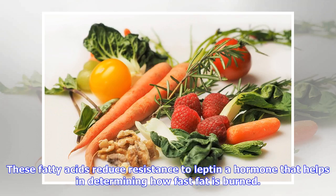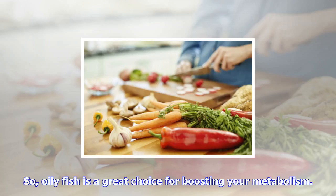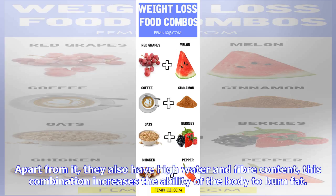These fatty acids reduce resistance to leptin, a hormone that helps in determining how fast fat is burned. It also balances blood sugar and helps in reducing inflammation, and both of them help in regulating metabolism. So oily fish is a great choice for boosting your metabolism.